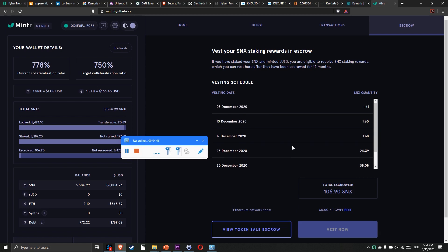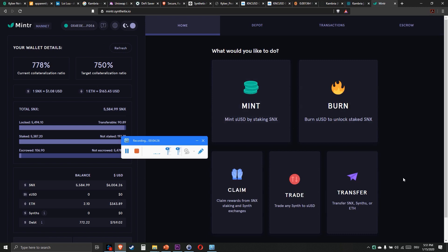So why is this done like this? Because the creators of SNX want to prevent a price dump — that's the reason. It keeps the price stable, it's actually something good, and you just have to deal with it.